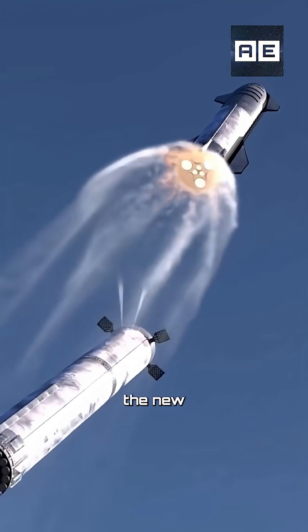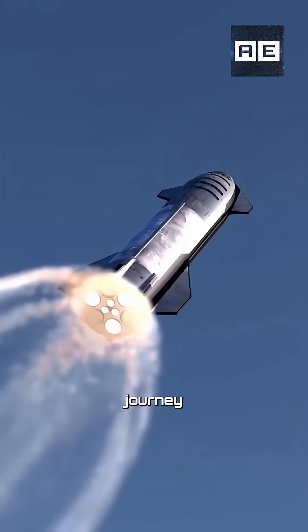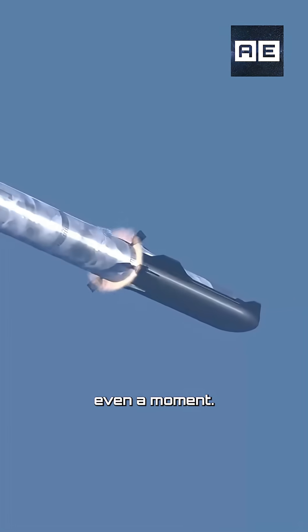The old boosters fall away while the new engine is already firing, allowing the rocket to continue its journey without slowing down for even a moment.